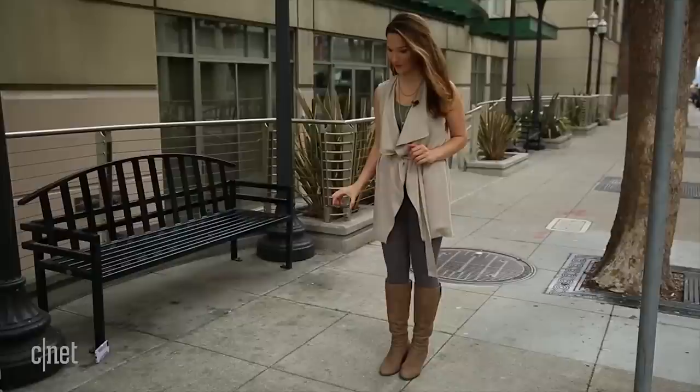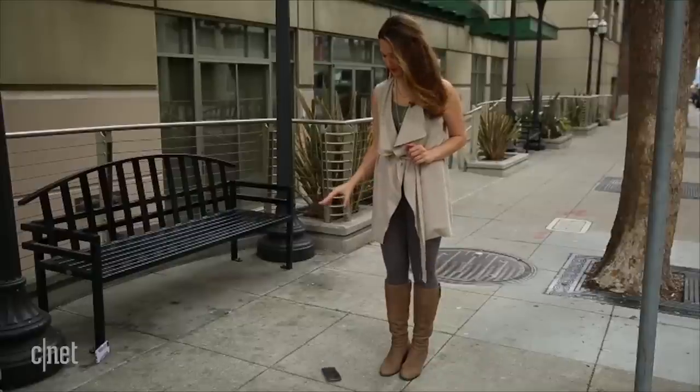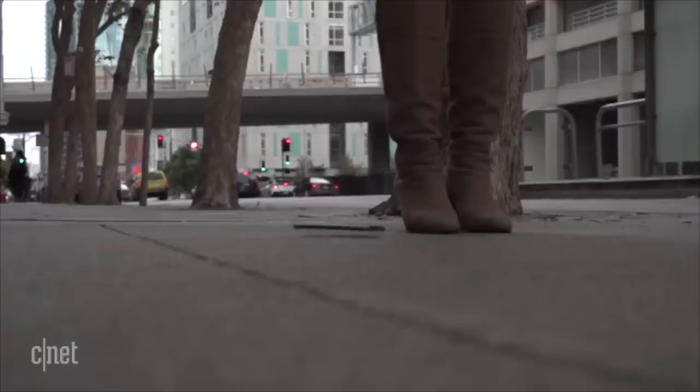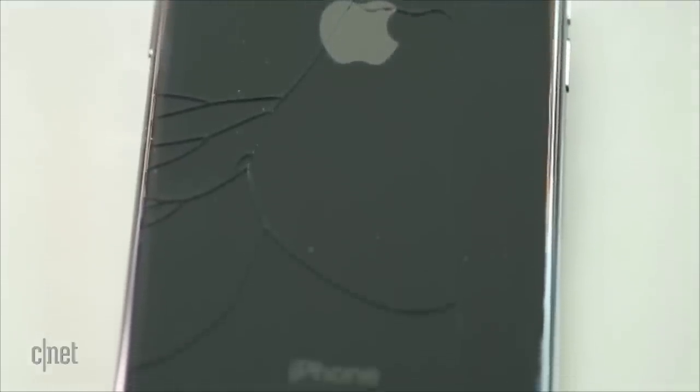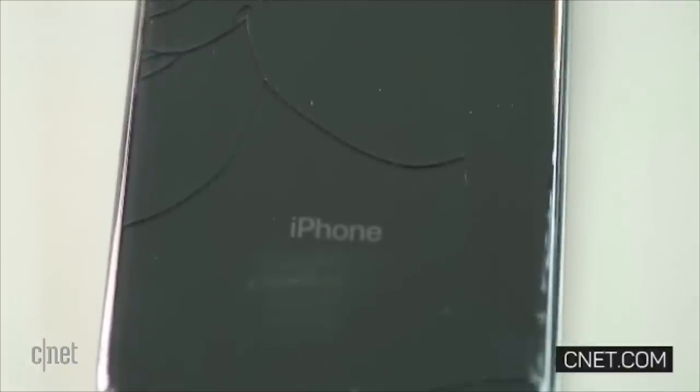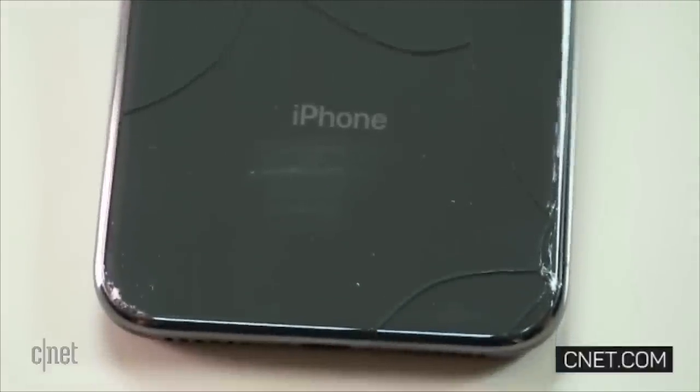Let's talk about that iPhone X for a second. As you can see, it dropped from hip height and cracked at the very first drop. Needless to say, you probably want to put a case on your phone — definitely. Especially because the repair is so expensive: it's $549 just for the back. But how do you choose a case when there are so many out there? That's why we are here.